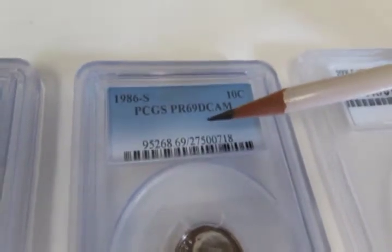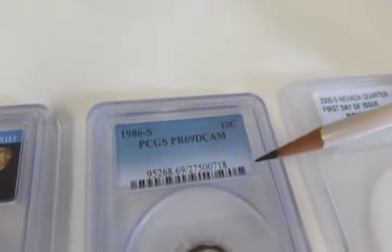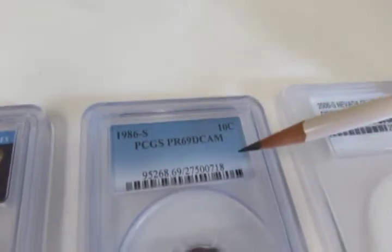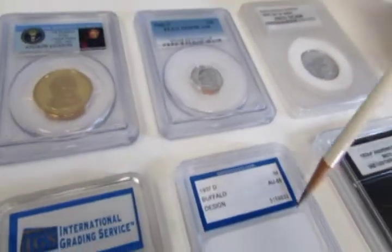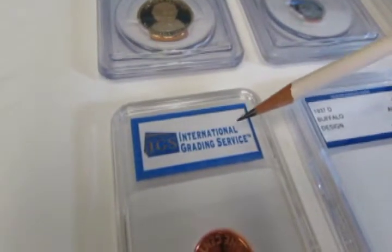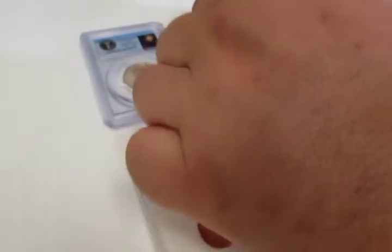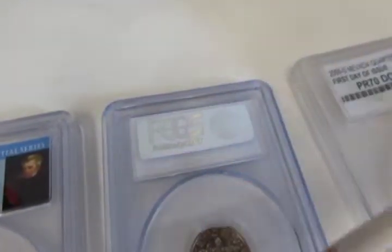Sometimes there are identification numbers for internal use, and barcodes that some companies use to identify the coin they graded. Most of the time, not only the front label shows but the back label shows as well. In this case, International Grading Service has their name on the back label.